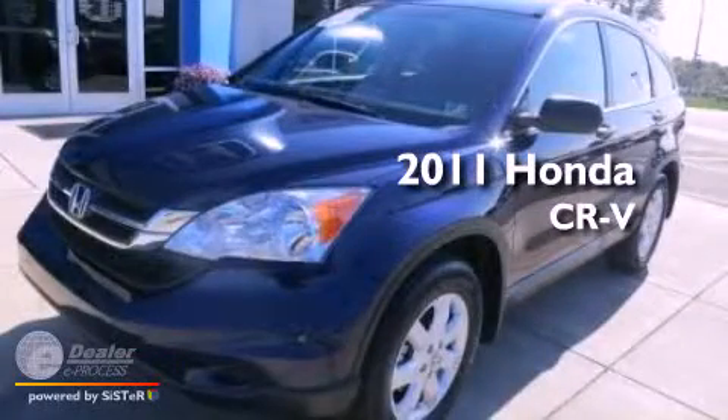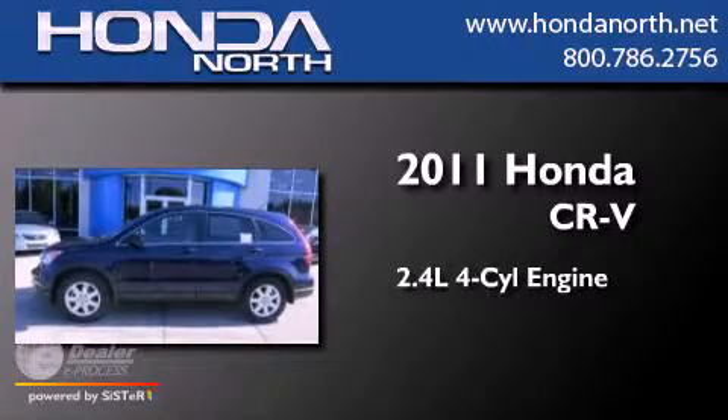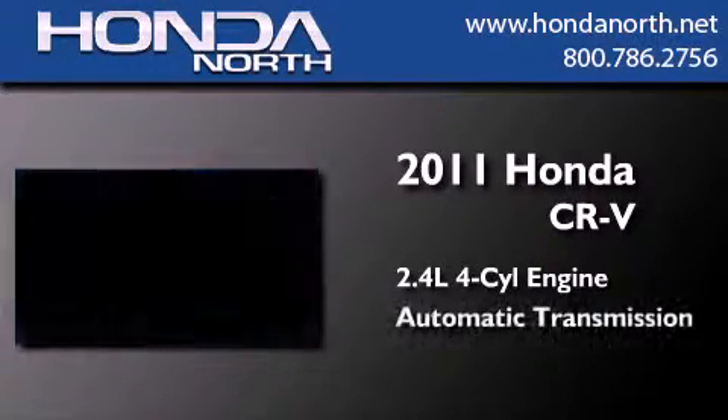This is a certified pre-owned 2011 Honda CR-V. It features a 2.4 liter four cylinder engine and an automatic transmission.